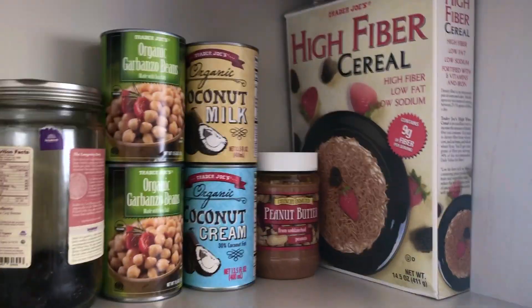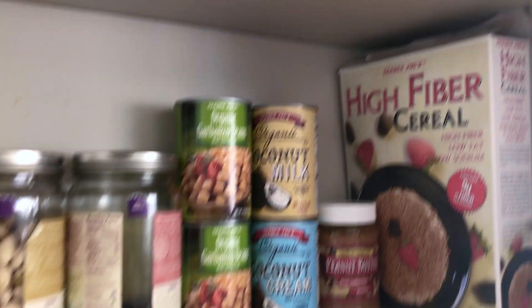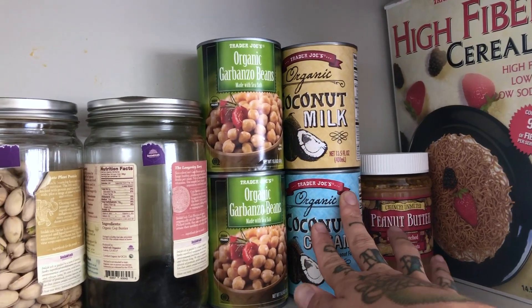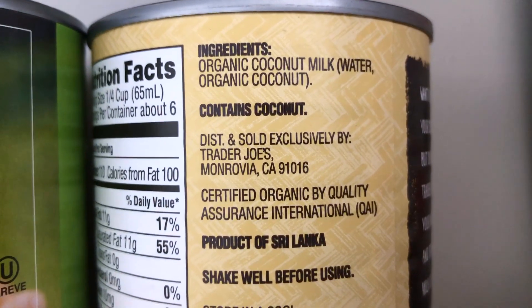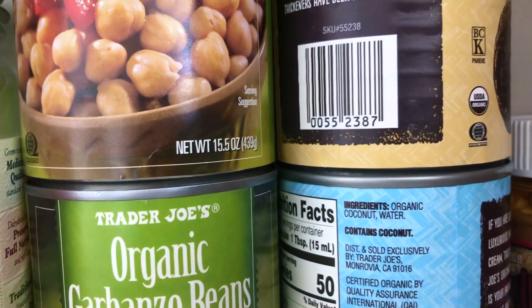Starting off, I have this cereal — I barely ever eat cereal, I literally just got this for the first time, opened it, and took like a handful but didn't eat a full bowl. I always get coconut cream and coconut milk; I use them for my coffee. It's one of the few milk alternatives that has almost nothing in it — just coconut — so I can trust it, and it's organic.